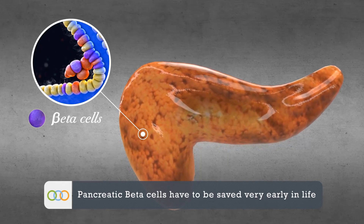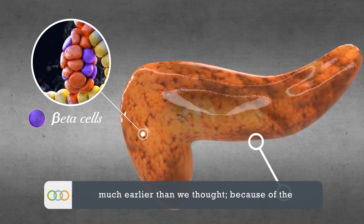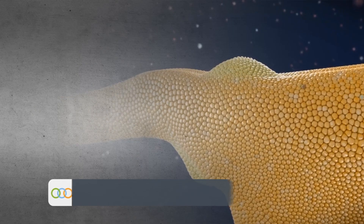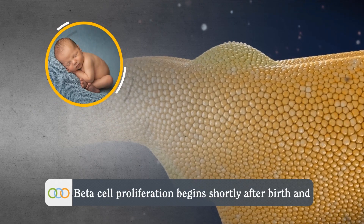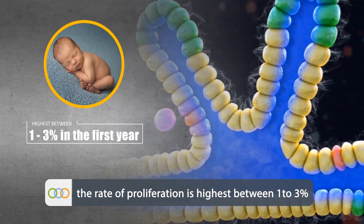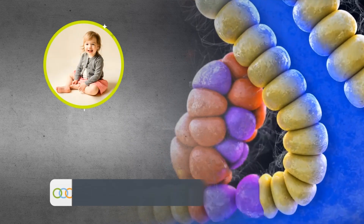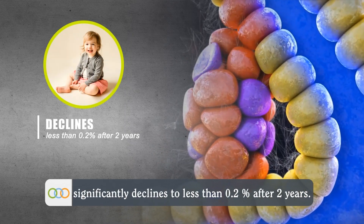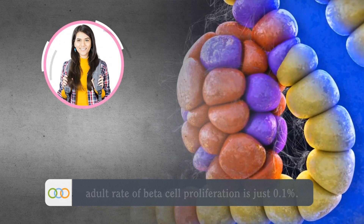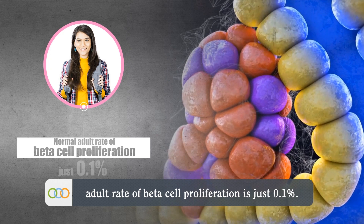Pancreatic beta cells have to be saved very early in life, much earlier than we thought, because of the limited beta cell reserves. Beta cell proliferation begins shortly after birth and the rate of proliferation is highest between 1–3% in the first year of life, and it significantly declines to less than 0.2% after 2 years. Moreover, the normal adult rate of beta cell proliferation is just 0.1%.